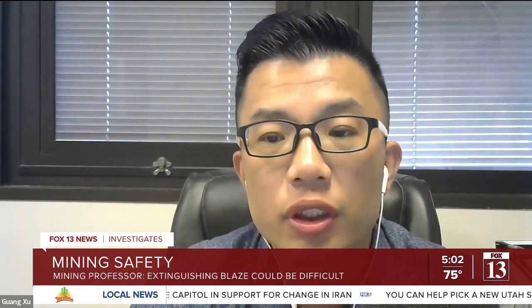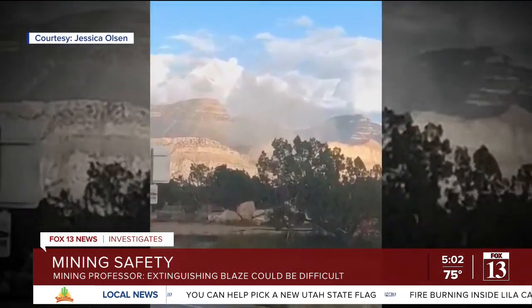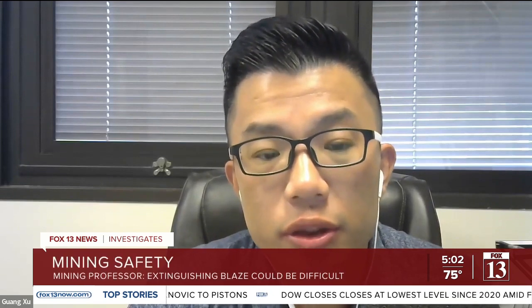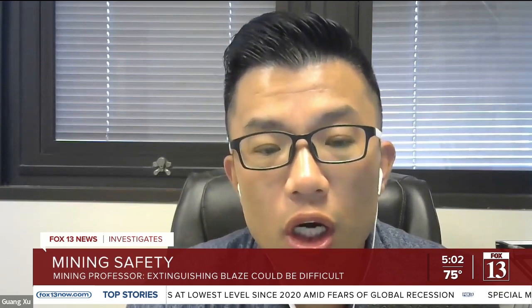Guan Xi is an associate professor who studies mining fires and explosions at Missouri S&T. He said coal mines have a dual risk of igniting the coal and causing an explosion. In a coal mine, there is methane, and methane is one type of flammable gas. Once the concentration reaches a certain level, the fire will cause a methane explosion.